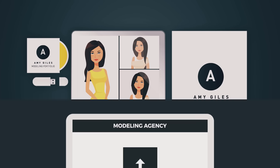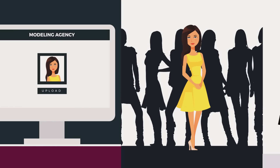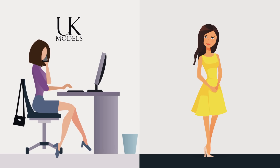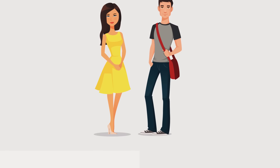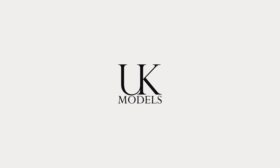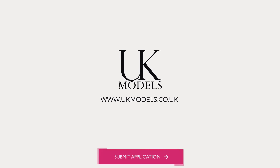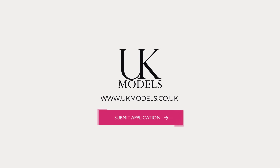This put her in a great position to apply to professional agencies and castings, something UK Models continued to support her with until she was confidently working. So, if you are a guy or girl who loves posing and dreams of a career in modelling, then visit www.ukmodels.co.uk and submit your application to find out if you have what it takes to become a professional model.